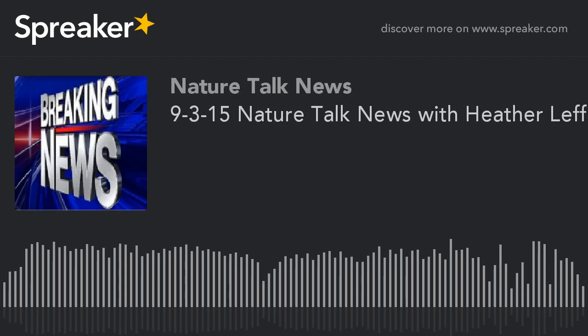This is my grandpa's talk show. Hello and welcome to Nature Talk News, brought to you by James from the Sunshine State of Southwest Florida. Where there's nature, there's news.